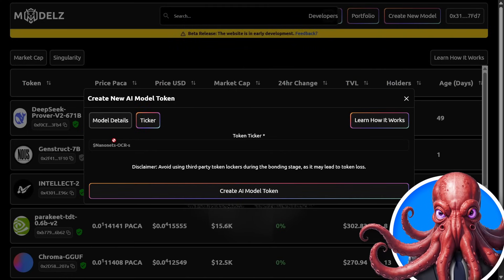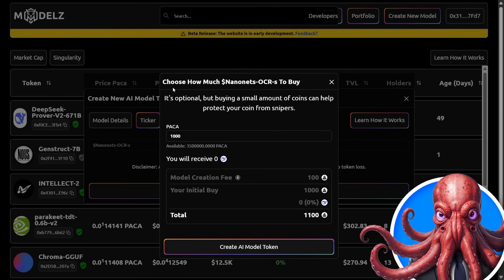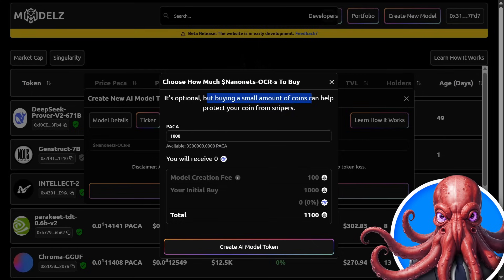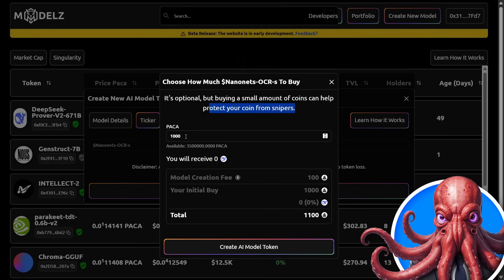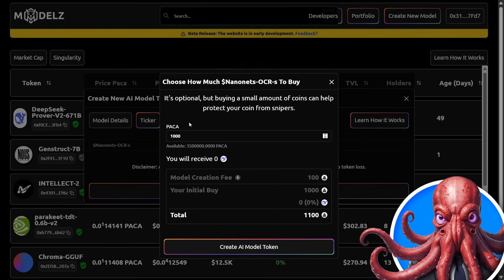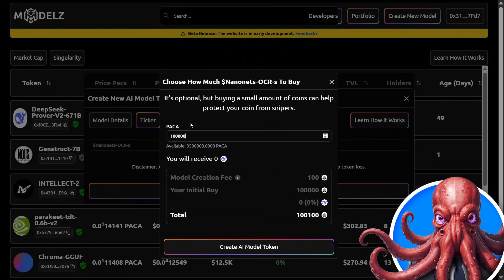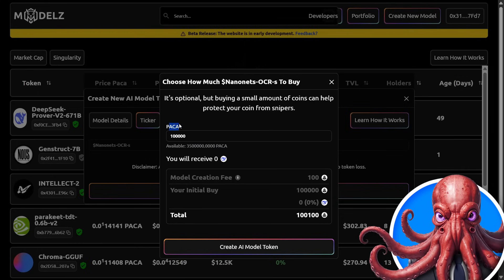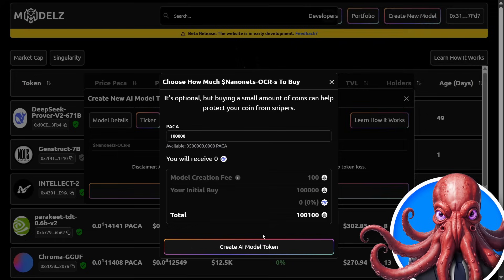Now we can see we have our ticker and we can create our AI model token. When you are creating your AI model, it's optional, but buying a small amount of coins can help protect your coin from snipers. These are currently using test tokens for disclosure — the full platform is launching on July 10th. For this example, let's purchase 100,000 Packer tokens.